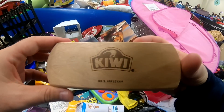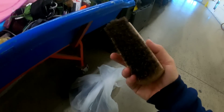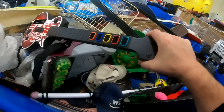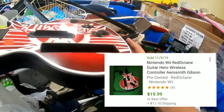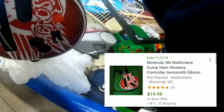Oh, this is a Kiwi horsehair brush. You can use this to clean shoes and stuff. I'll go ahead and pick it up.